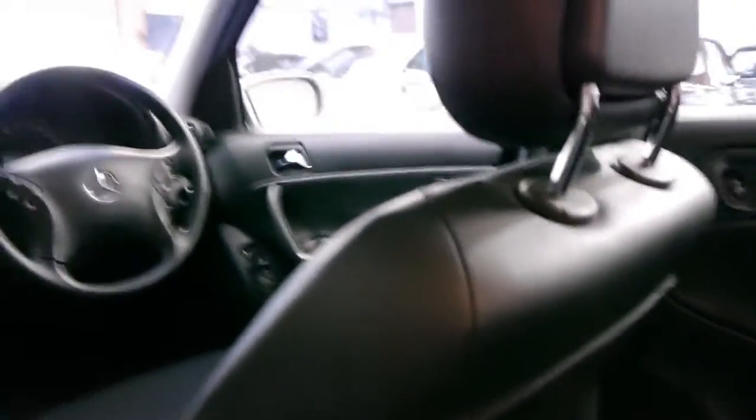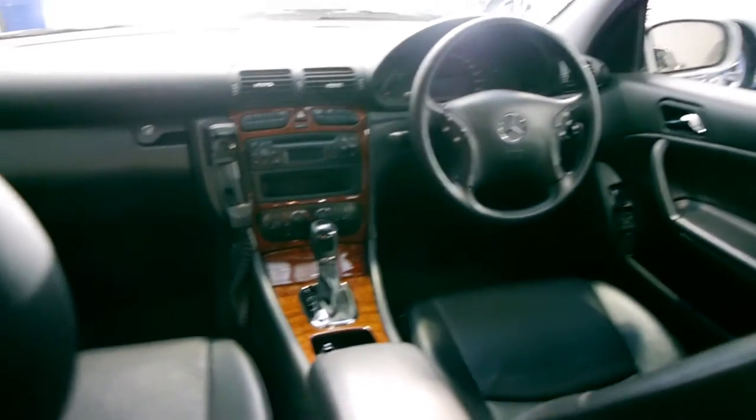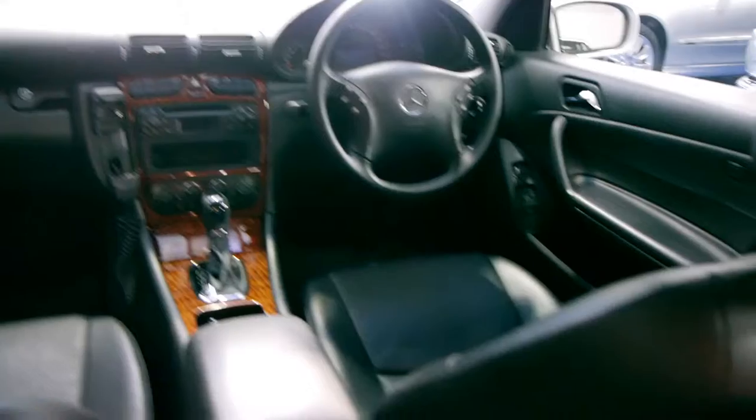Sometimes these low kilometre cars, although they're very low in their kilometres, they've been sitting out the front of someone's house, so they're actually in not that good a condition at all. The timber's in good condition and the back seat literally doesn't look like it's been sat in. The hood lining is excellent.